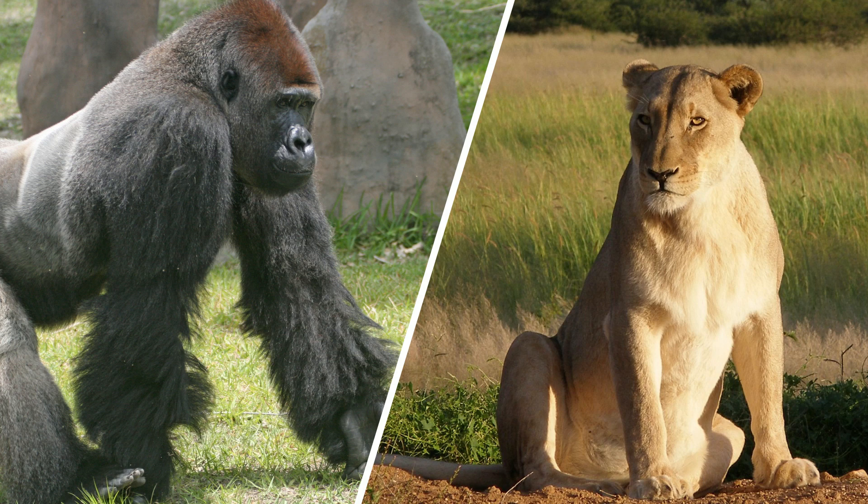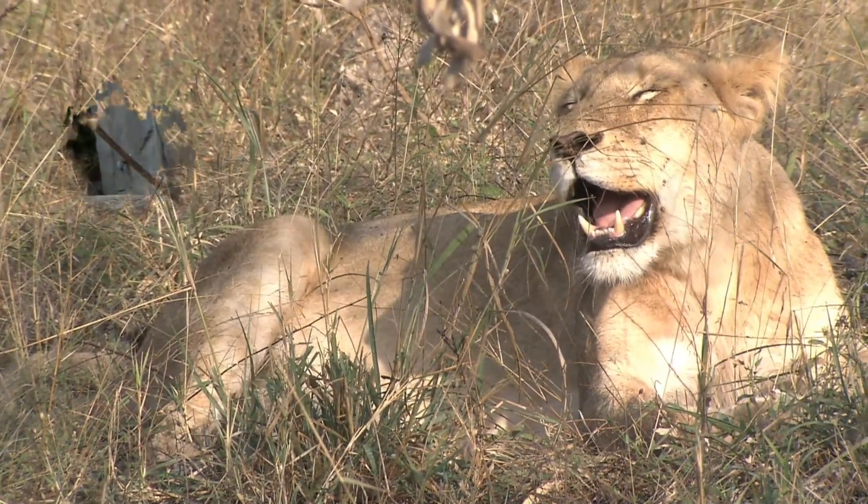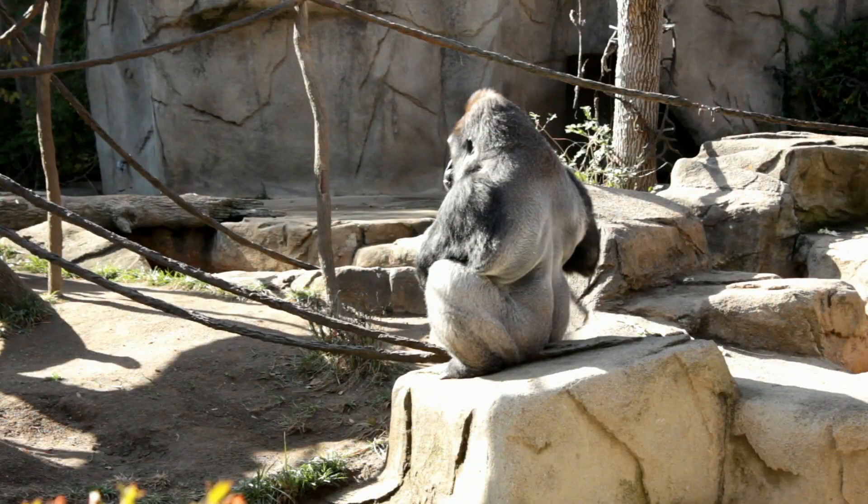Lionesses and gorillas are two animals that live in Africa. With unmatched strength, speed, and natural weapons to attack and defend, they could easily dispatch humans and other animals.